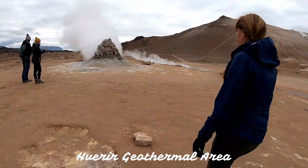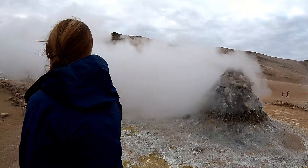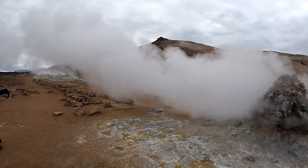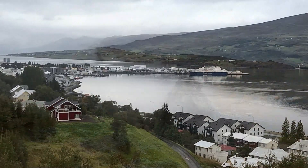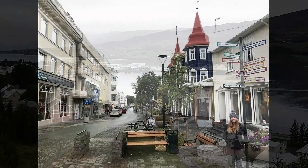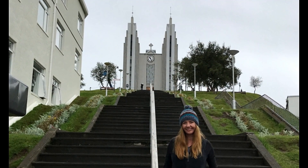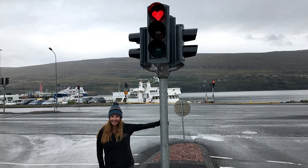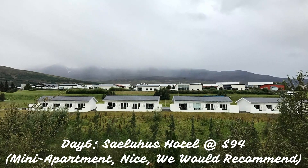Driving further, you get to a heavy geothermal area — we made a quick stop. Finally, you arrive at your day six destination of Akureyri — it's the second largest town in Iceland and a nice destination to spend a couple of days exploring the area and taking a boat tour, but we just overnighted. It's also famous for their heart-shaped street lights. Your day six hotel is Sailorhouse apartments — many apartments and nice. We'd recommend them.